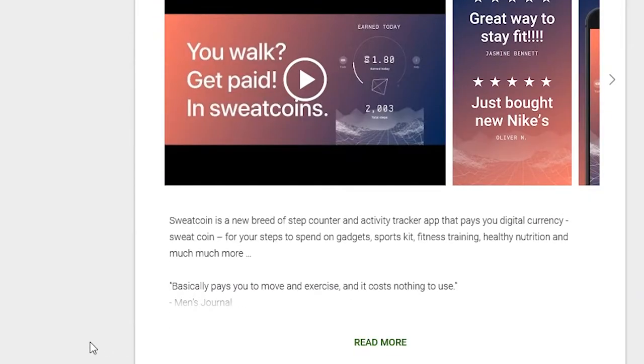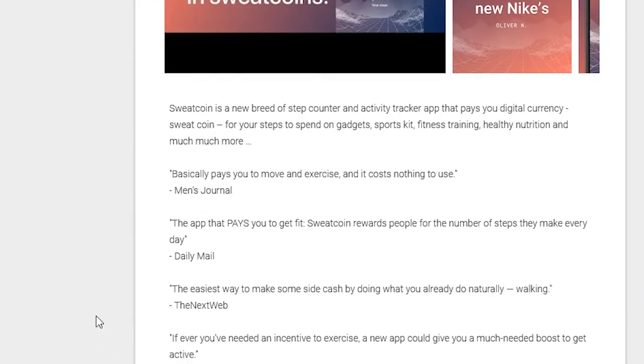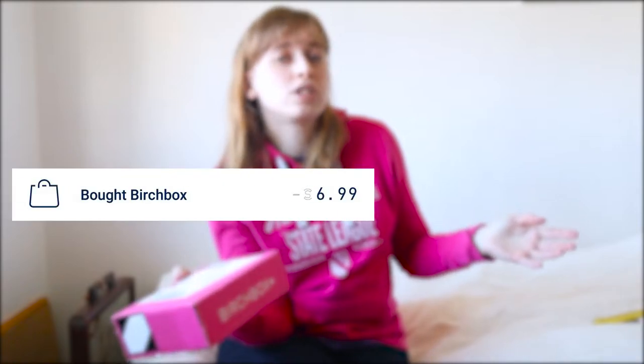I was on Sweatcoin the other day — I've done a review on that too, I'll put it in the cards above — and one of the rewards this month was 50% off Birchbox. I think it was $7.95 for your first box rather than $12.95, so I thought, you know what, I'm going to give it a go. Using all my Sweatcoin points I decided to buy this month's box.